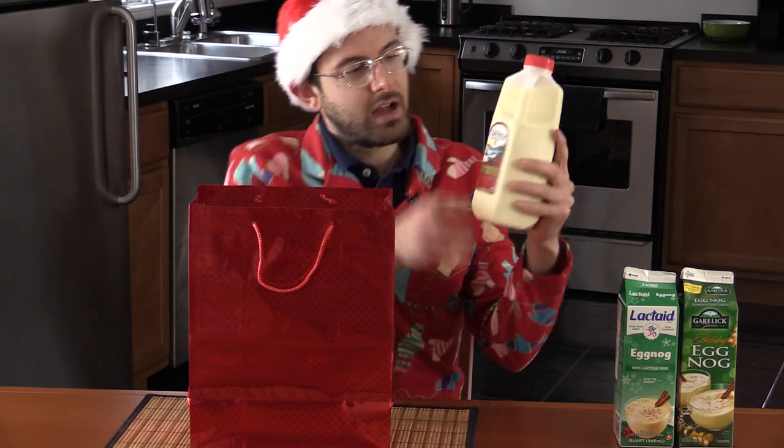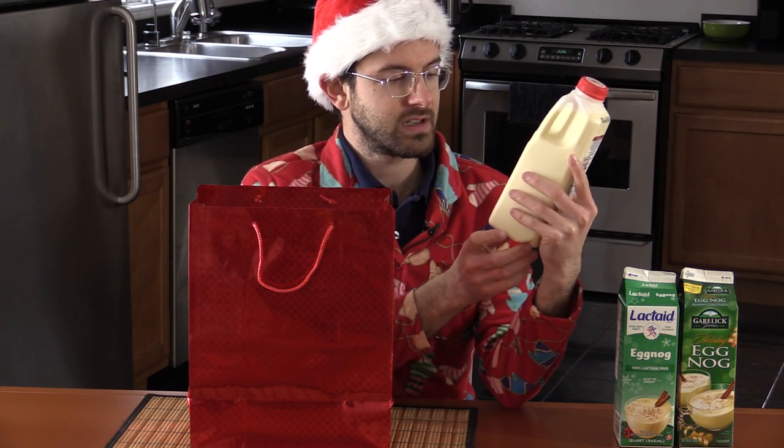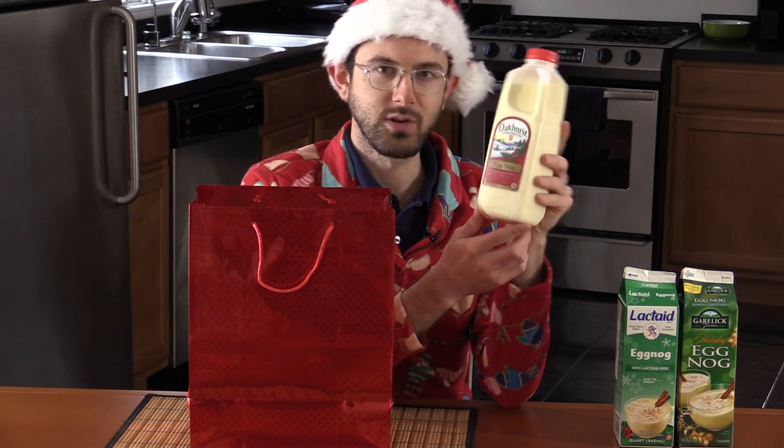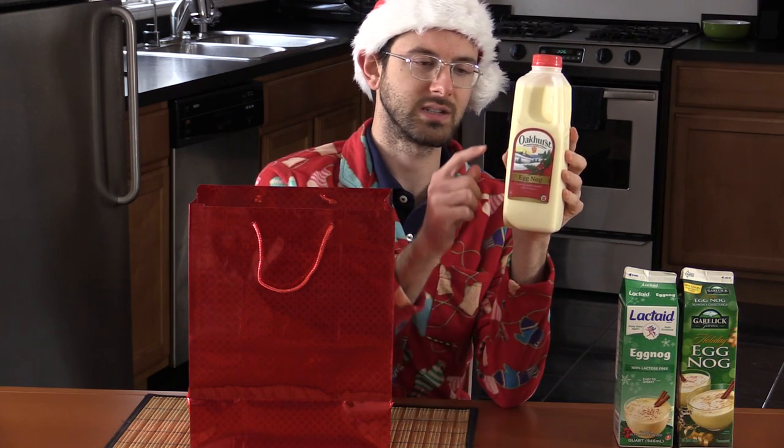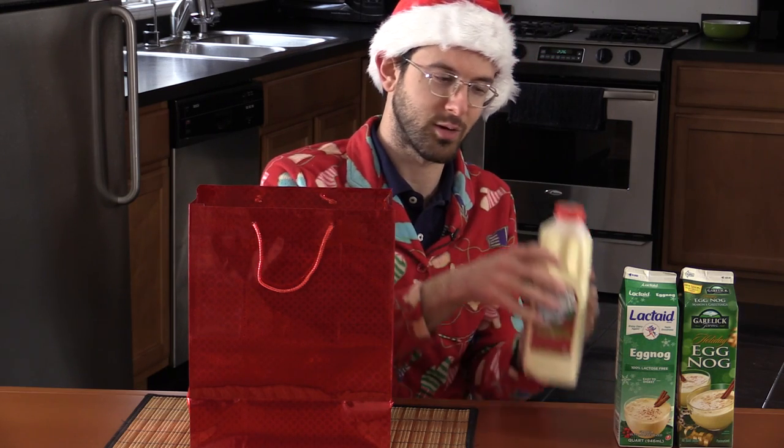Second place goes to the first one I tried: Oakhurst Eggnog, the natural goodness of Maine. This is a local contender — it's important to eat local. This one tasted very similar to the Lactaid one, so compliments to Lactaid for rising to the occasion and tasting as good as a hearty Maine eggnog. This was the eggnog you bring home to mom.